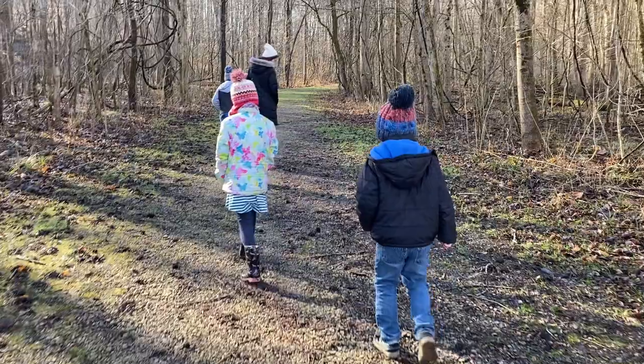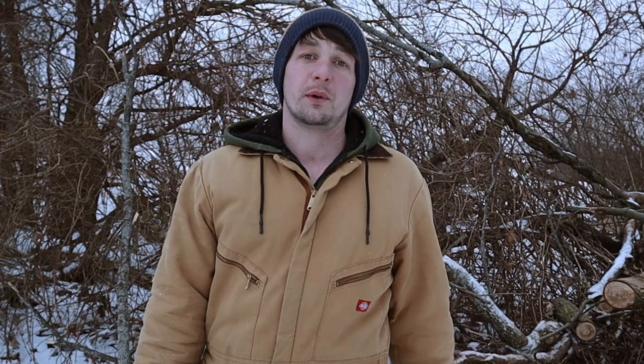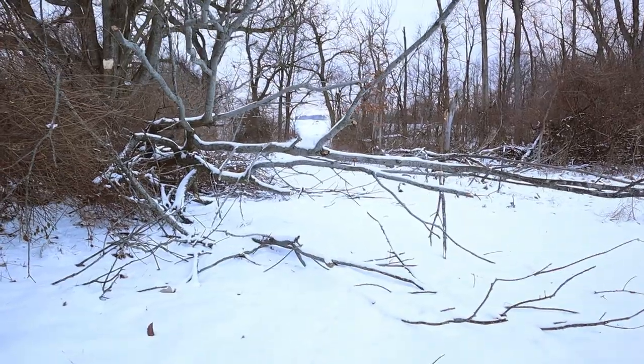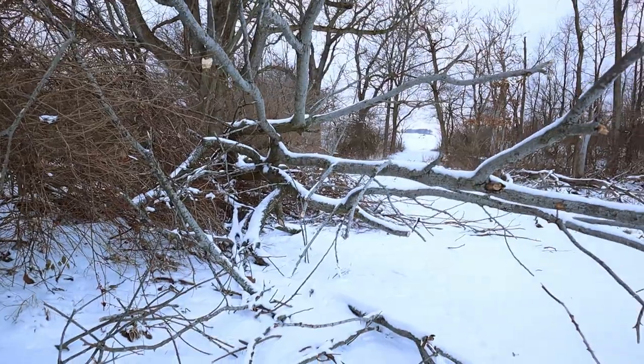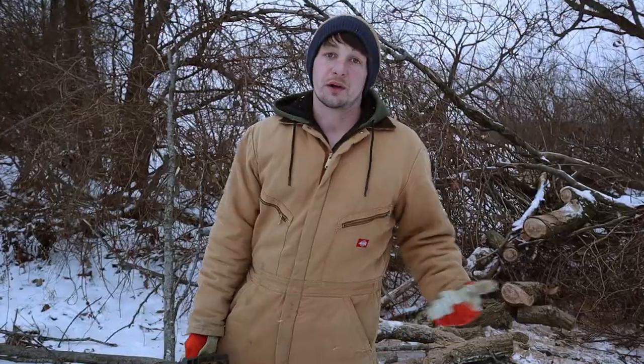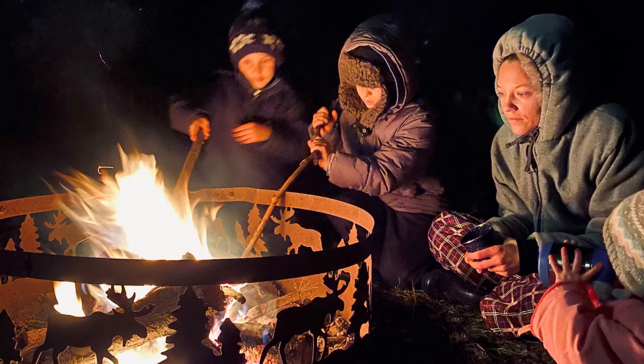We're not going camping anytime soon, but in our last video when we talked about things we want to do this year, one of them was to go on adventures — and one of our favorite adventures is camping. We had a windstorm a few months ago, I've got a bunch of dead trees on my property that blew over, and I'm going to cut that up and put it on a stack to have for our camping adventures this summer and for campfires around the house.